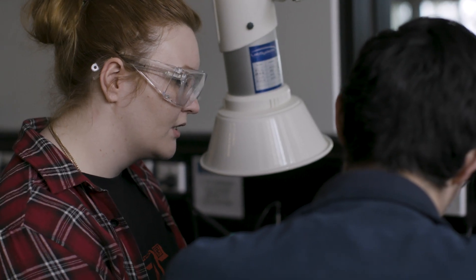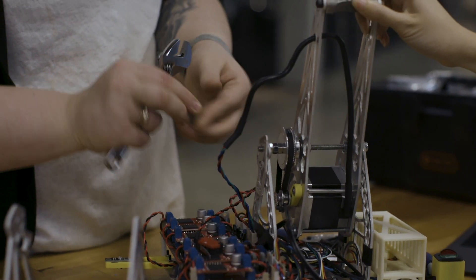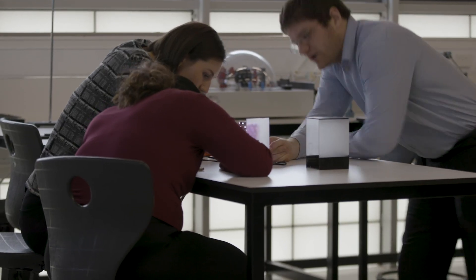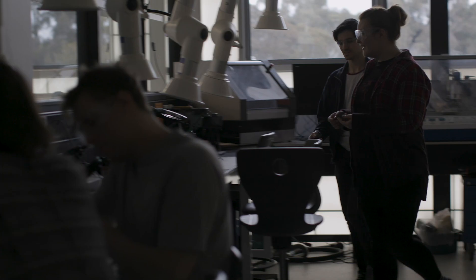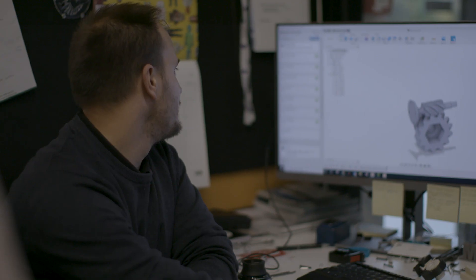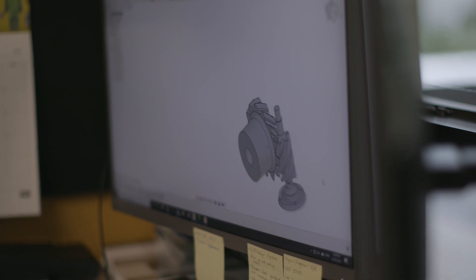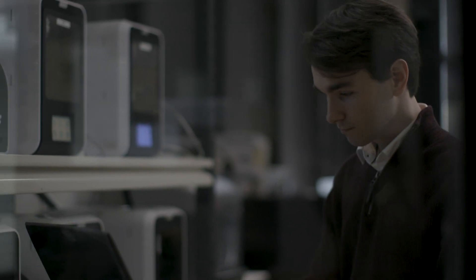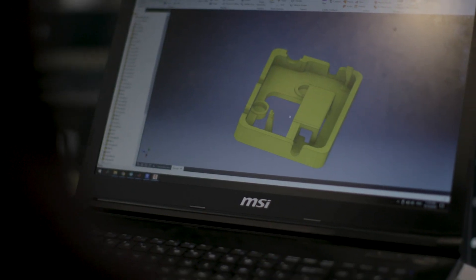The mechatronics course at Deakin University is a very hands-on course, in particular the design-based unit. We actually develop a product. I've learnt so much in problem-solving skills and troubleshooting. There are group components where we actually get to work with other disciplines. Even in those units, we have cloud students which we collaborate with on these projects, and they have such a wealth of knowledge and experience.